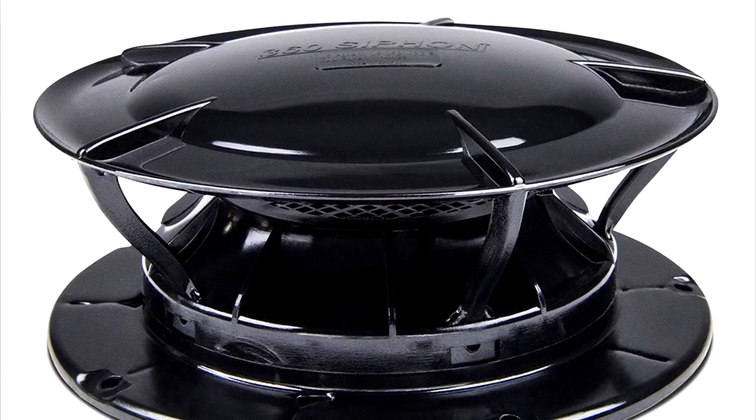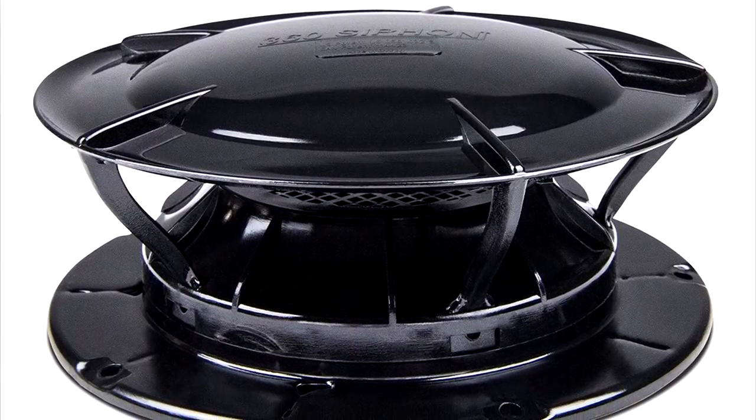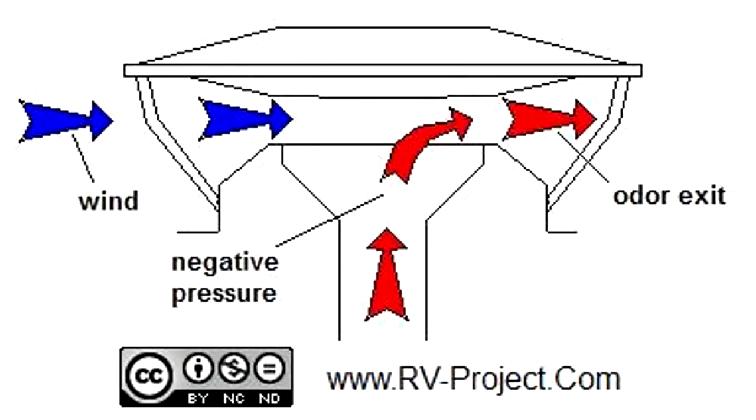For step two, we are going to be replacing the existing vent caps with 360 siphons. This will permanently solve any odor problems. These vent caps eliminate odors from your holding tanks and exhaust them out through the roof vents before they have a chance to invade your RV living space, by creating an updraft that draws the odors out of the holding tanks and up the stack pipes.